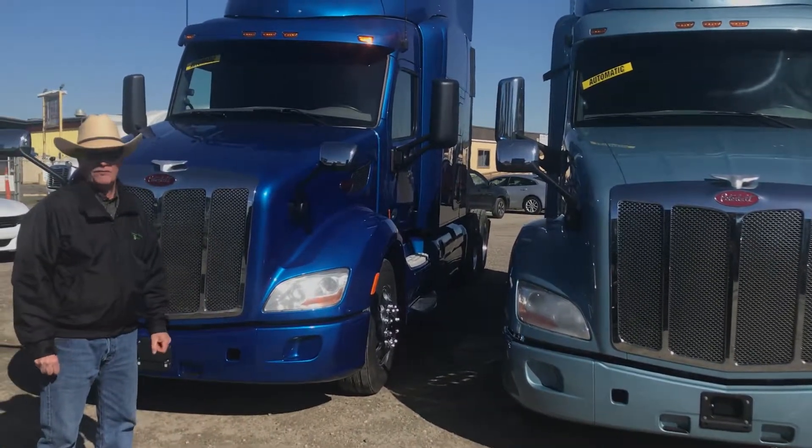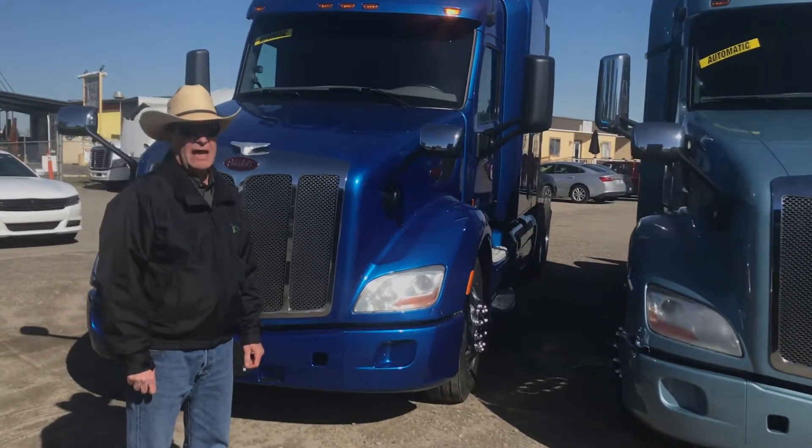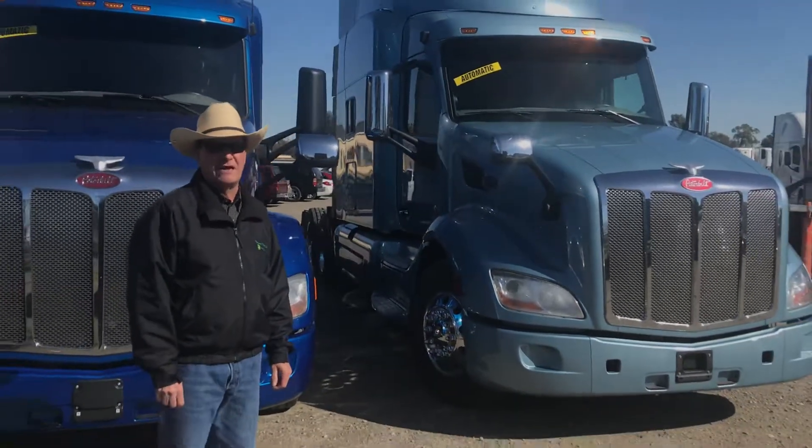These are money making trucks — good solid trucks for your fleet. Give us a call at Central California Truck and Trailer and we will go over the details with you. Thank you very much and have a safe day.